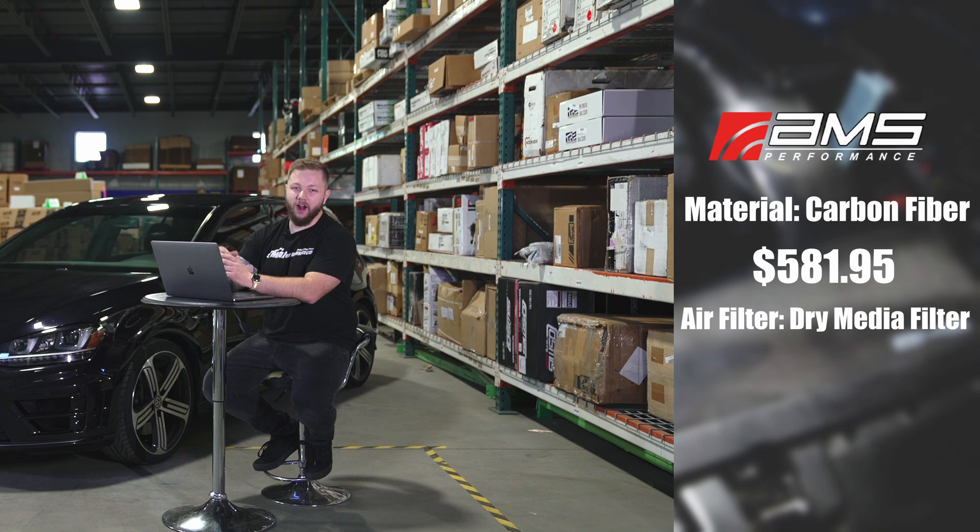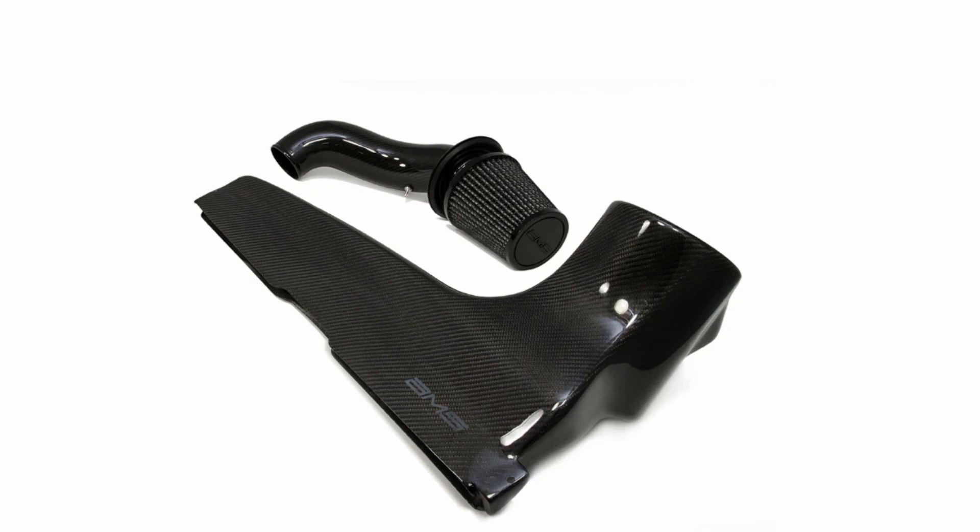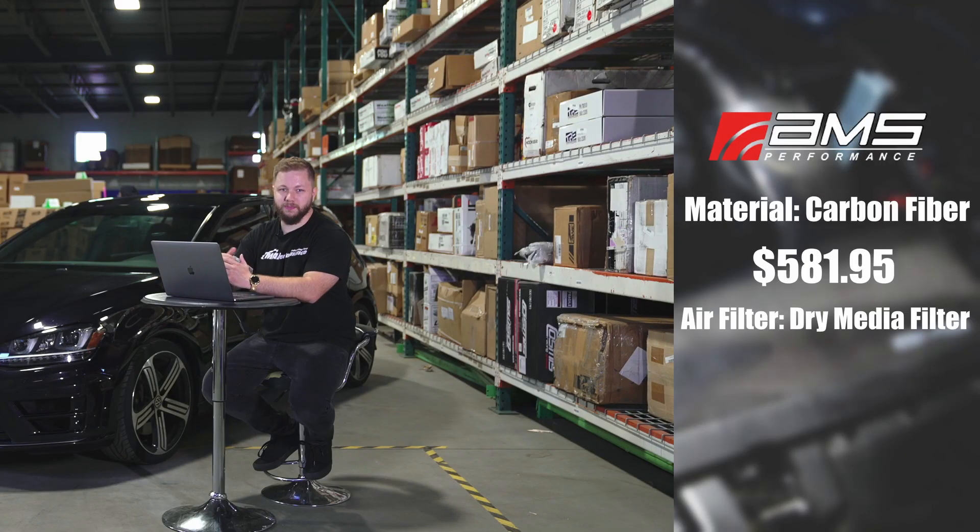Our primary takeaways when looking at this intake is that it has a dry media filter, so that means easy cleaning and no oil. There's no yellowing or fading over time with the intake itself, since it's made of carbon. It's effective up to 600 horsepower, and it eliminates the unsightly engine bay clutter — and obviously, it's a subtle flex when you open your hood.